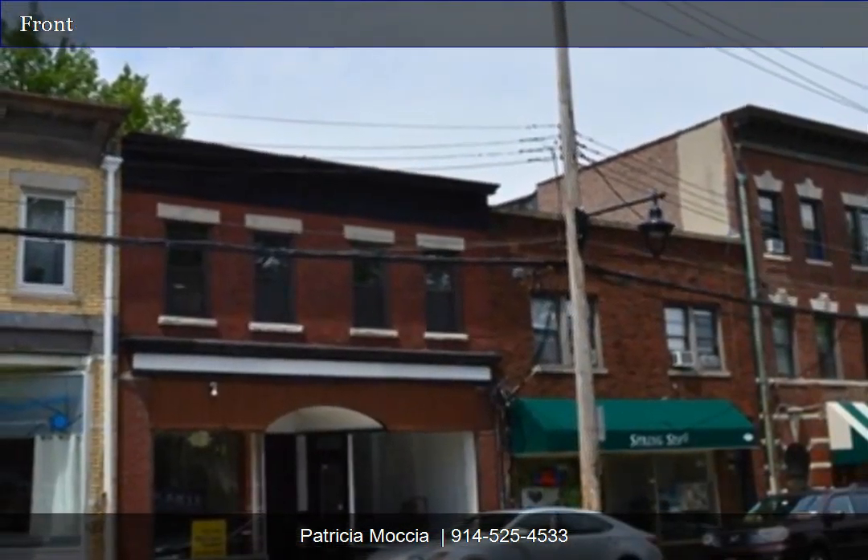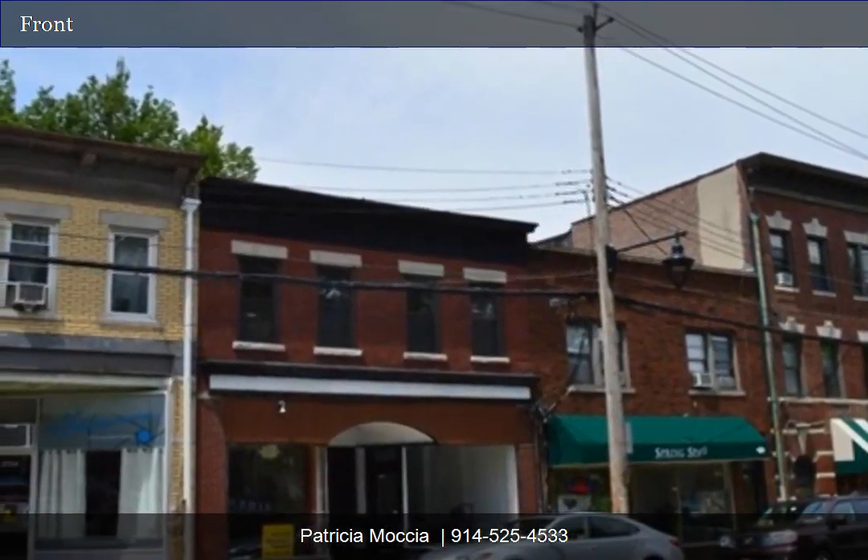Renovated three-bedroom apartment on first walk up. Pets welcome under 30 lbs.